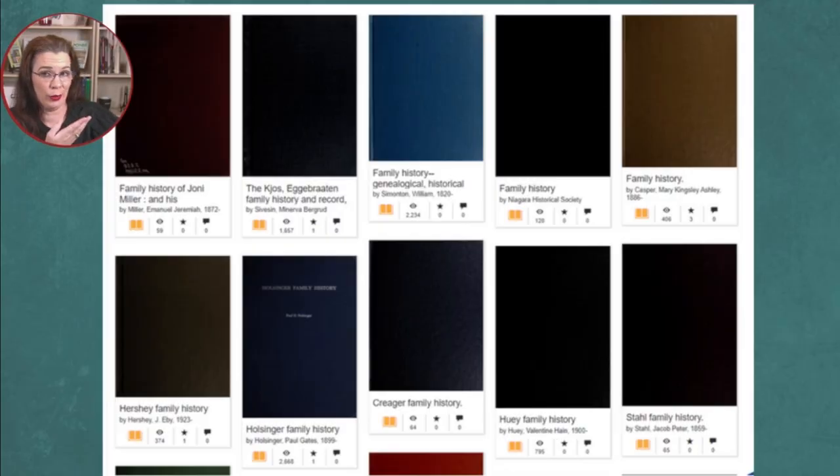Family history books have a bad reputation for having boring covers. Hundreds of these books line the shelves of genealogical society libraries and archives. Since people judge the book by their covers, do you really want to project boredom even before your family members pick up the story of their heritage? I hope not.